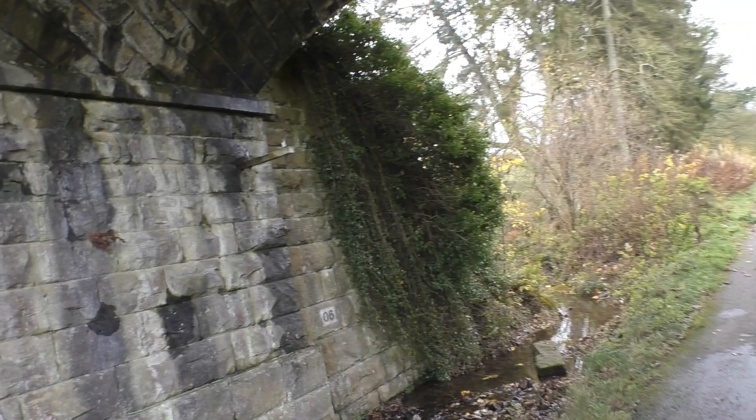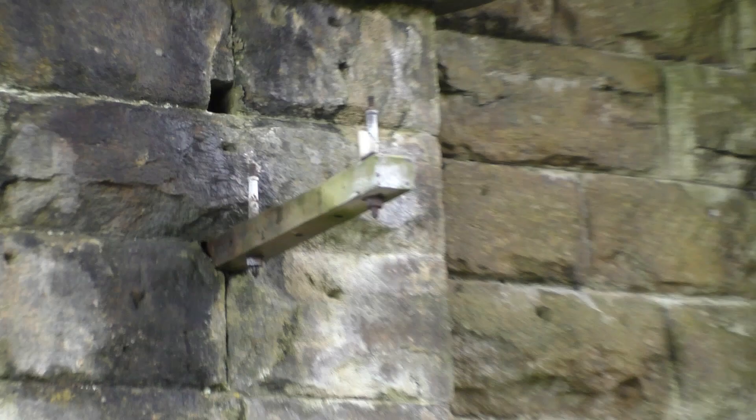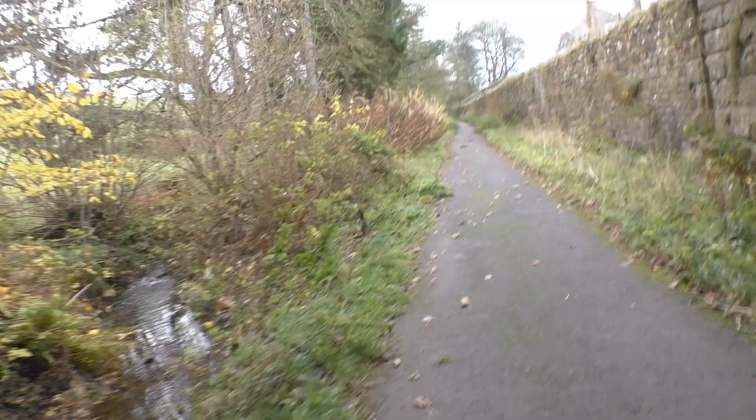There's another bridge coming up in the distance - there it is. You can still see the brackets where there are just the remnants of the porcelain insulators. I guess they would have been for signalling purposes - this is perhaps telephony. I'm not 100% sure.